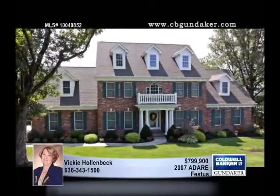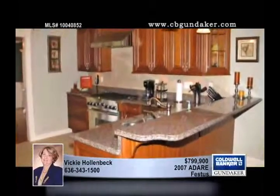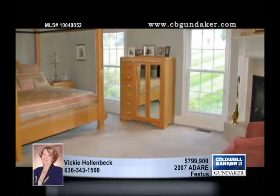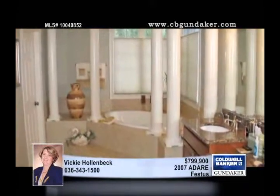Only minutes away from Jefferson Memorial Hospital in the Festus area, this prestigious upscale custom home has five bedrooms and four and a half baths. There's plenty of elbow room with over 6,000 square feet and airy nine-foot ceilings on the main level.